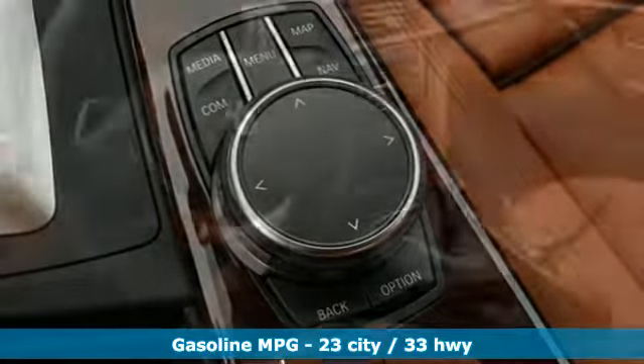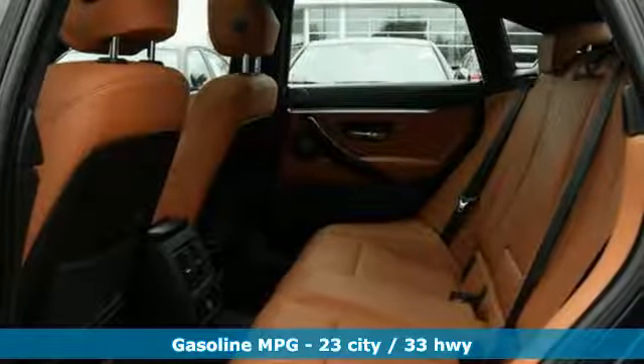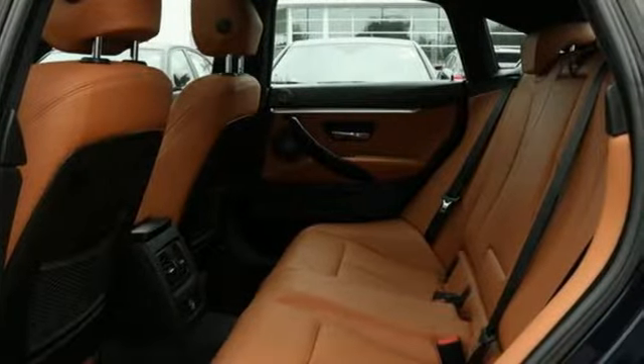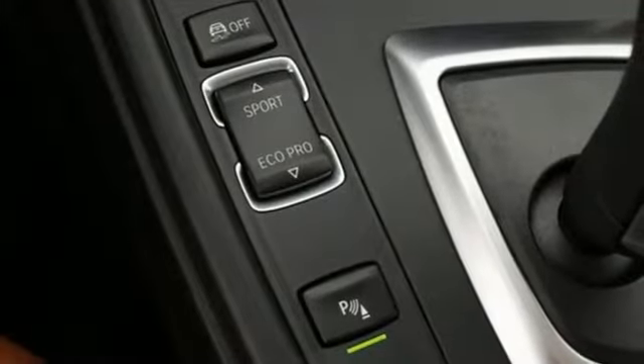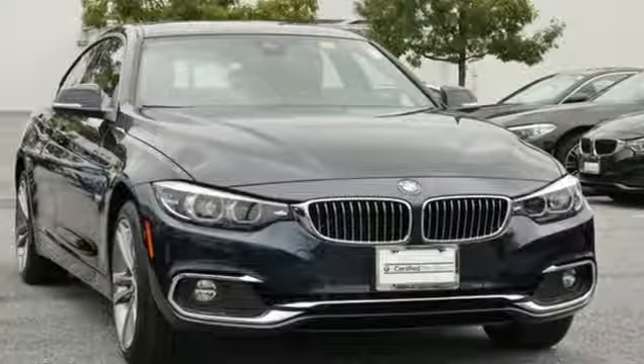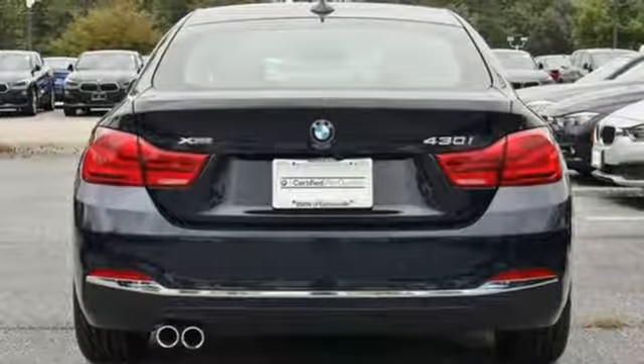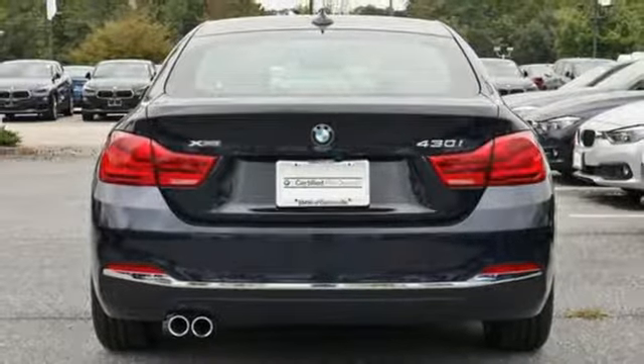Features include external memory control, dual zone climate control, power heated mirrors, power sliding and tilting sunroof, turbo inline 4-cylinder engine, gas pressurized shocks, integrated navigation system, front heated bucket seats, 4-wheel drive, auto-dimming rear view mirror, and automatic transmission.